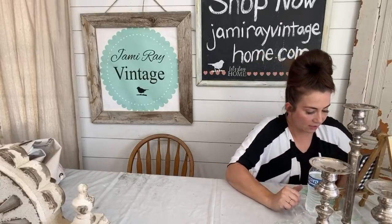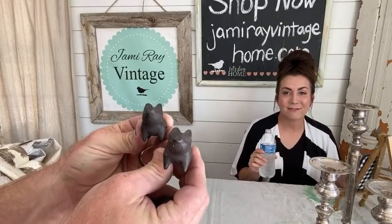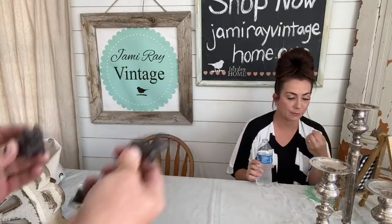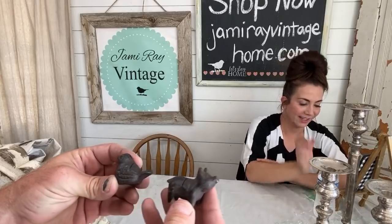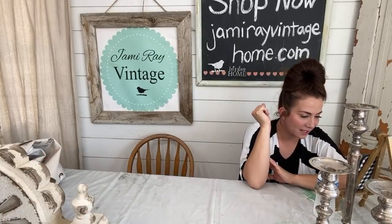These also come in a set of four — little piggies, also cast iron, $22.95 for the set of four cast iron, which I think is a pretty good deal. I love cast iron because it just lasts forever. For size comparison they're slightly larger than the birds, not much, if you include the tail.